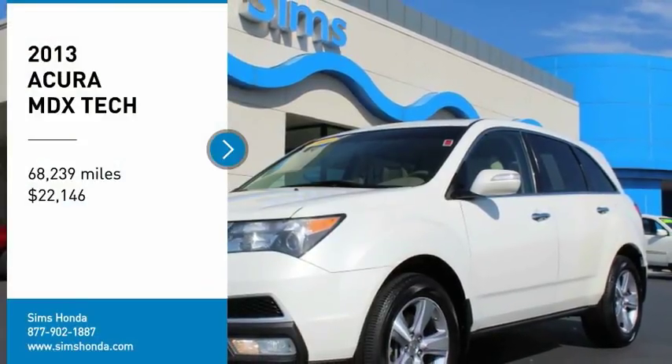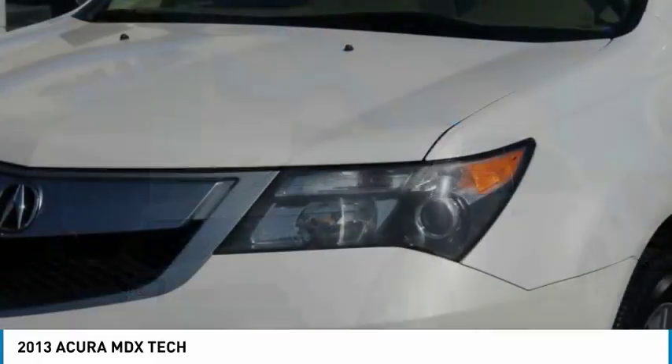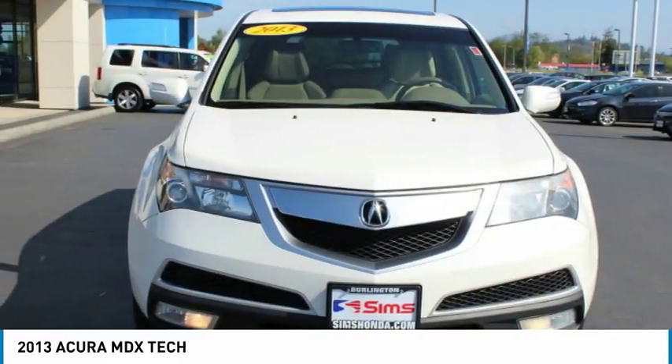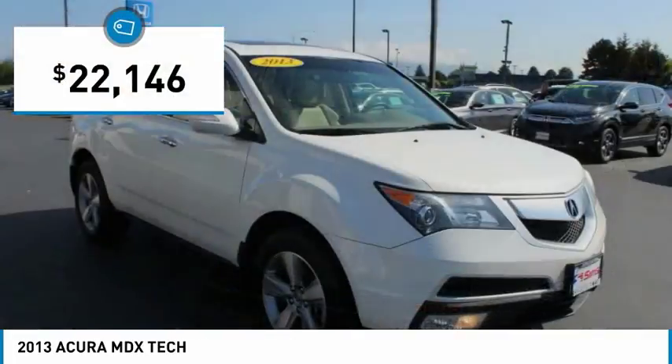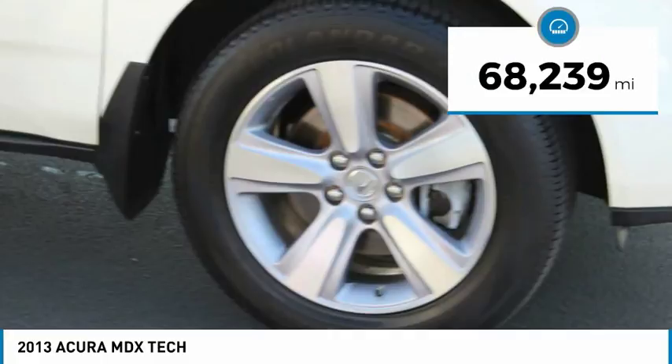Don't miss this vehicle. Make a great choice today with this must-have ride. Learn more about this vehicle by contacting the dealership today and complete your driving dreams. It is priced below $25,000 and has less than 70,000 miles.